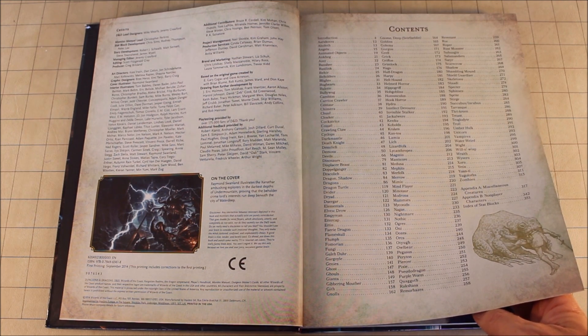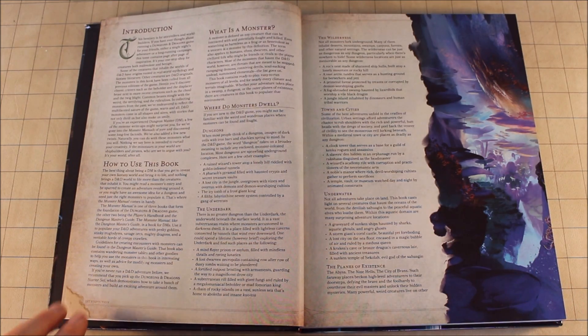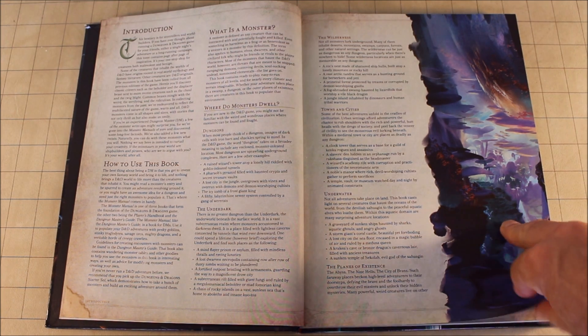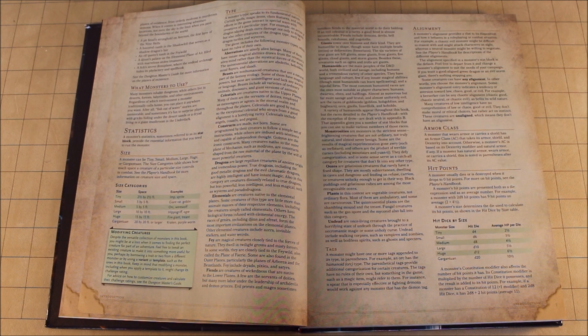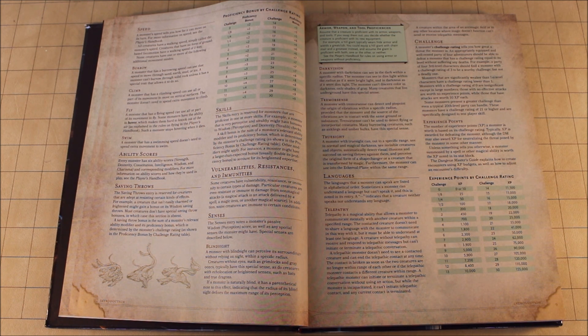Now it doesn't look like a lot of monsters but trust me there's heaps and heaps of monsters in here. It breaks it down: it tells you how to use the book, where you can find these monsters, where they dwell, what sort of monsters they are. It gives you information on how to read the stat block, how to determine its size and its type, alignment, armor class, hit points, how it moves, whether it flies, swims, burrows, climbs — all that sort of stuff. It gives you information on its ability scores and its modifiers.